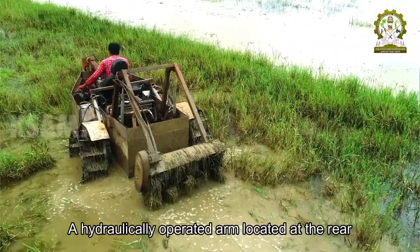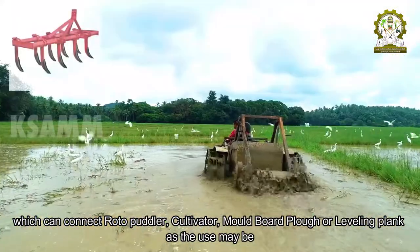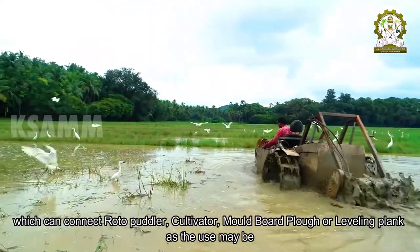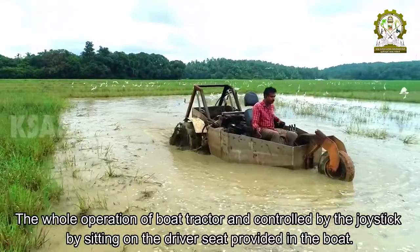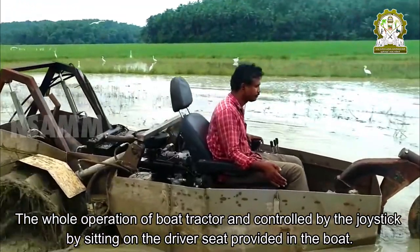A hydraulically operated arm located at the rear can connect a roto-pudler, cultivator, moldboard plow, or leveling plank as the use may be. The whole operation of the boat tractor is controlled by a joystick, by sitting on the driver's seat provided in the boat.